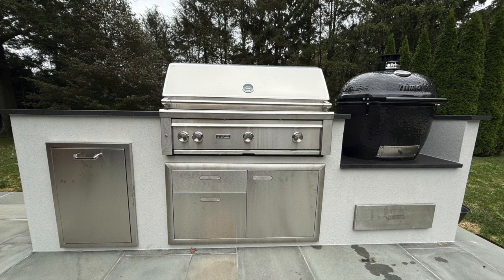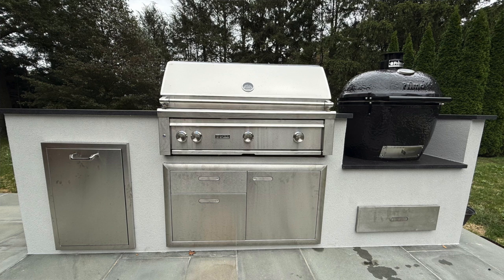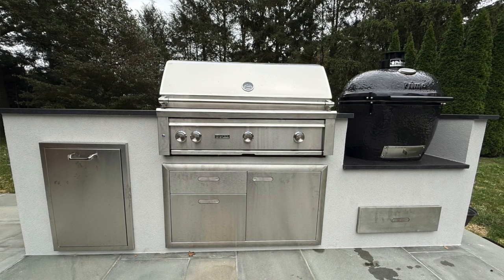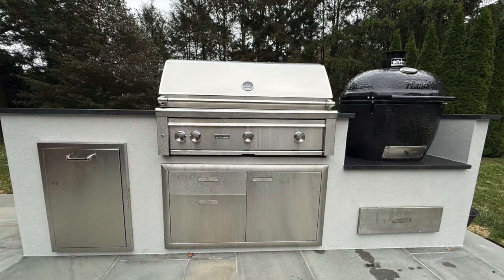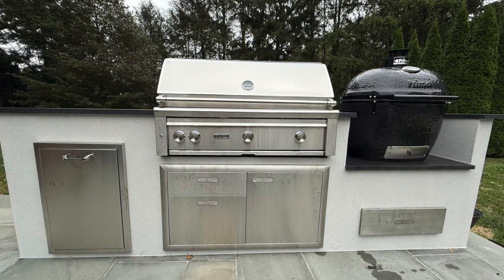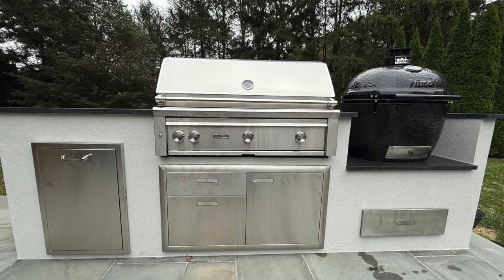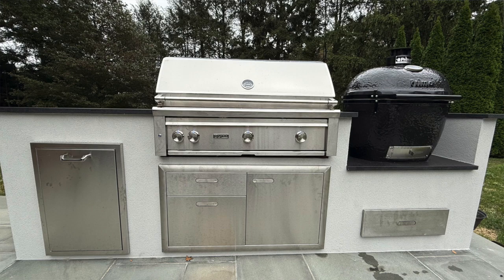The Lynx grill has a door and drawer combo underneath with the Ventana handles, which you actually have to press to have the door click open — you use your palm. Then moving to the right, we have the pièce de résistance: the Primo grill, which is an XL extra large, with a Lynx Ventana single drawer for storage underneath it.